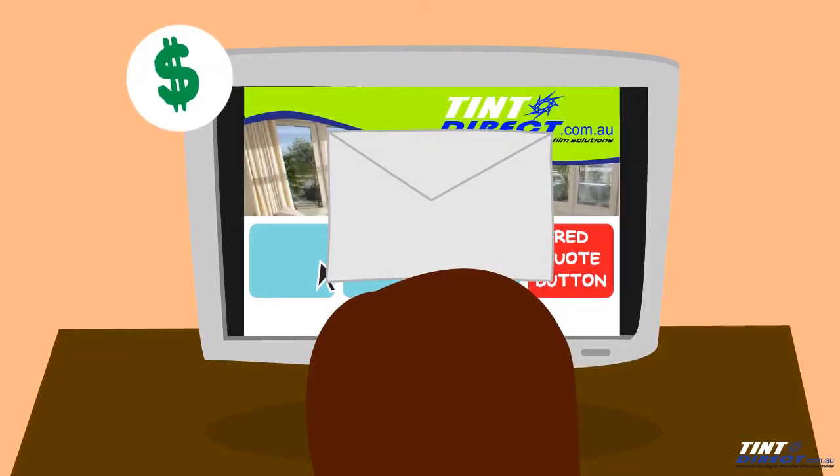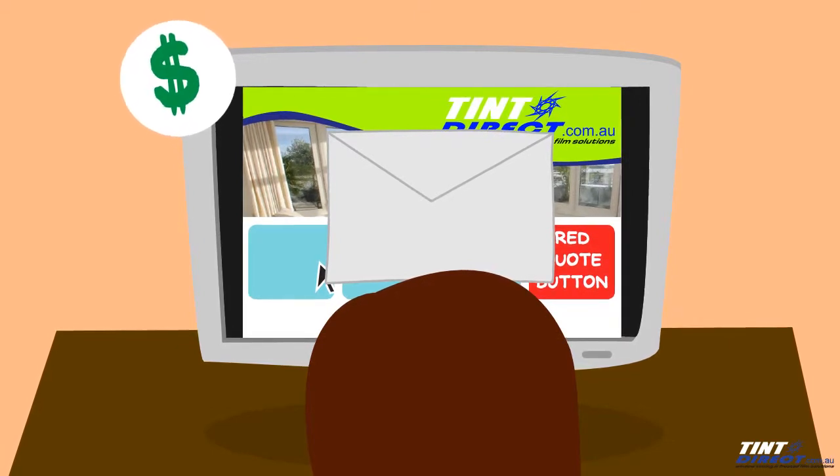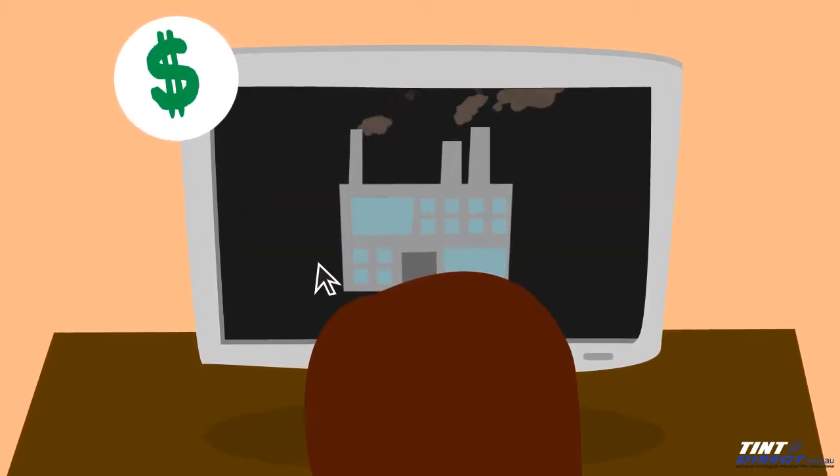Whilst we offer a discount for our online quotes, we still offer a free face-to-face consultation for large commercial and residential jobs.